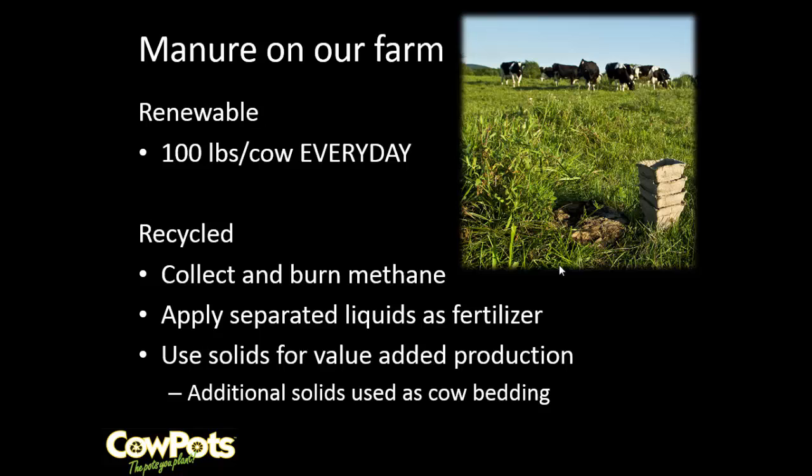The manure from our farm averages about 100 pounds per cow. We use the methane from the digester, we use the separated liquids for fertilizer, all of the solids are used for bedding and the cow pot production, so the bedding cycles through and then everything else is put into a cow pot.